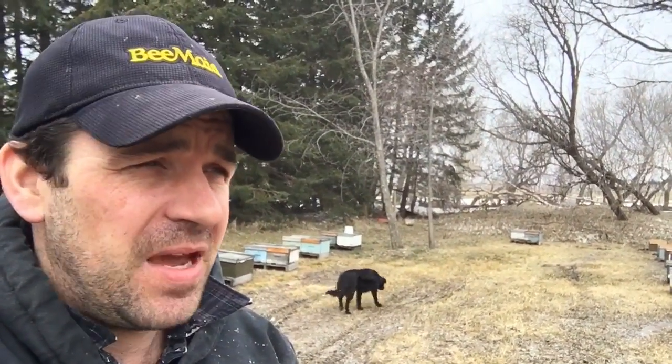The term spring dwindling comes to mind. Cold, snow, wind. We need some weather to get some work done. These bees have to get out and fly. These trees need to come into bloom. Patience is a bitch.